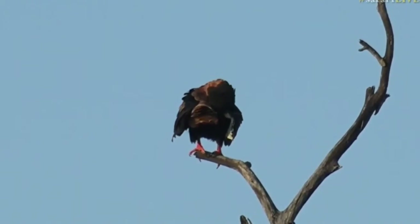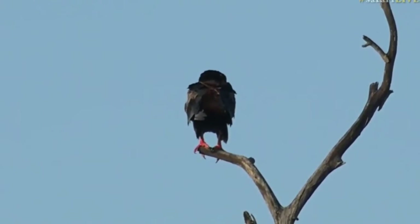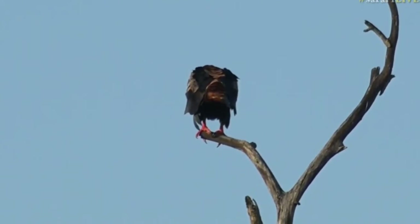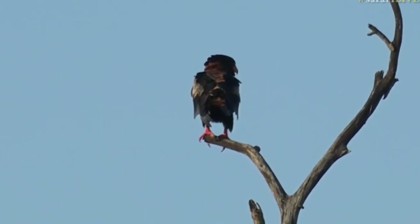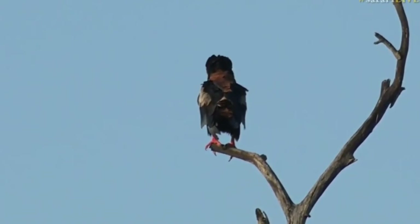Look at the beautiful red face of that bateleur. This is perfect light on it. Now I think this is a male, purely because I saw the other one take off and it looked like it had more white under the wing. The female bateleur has got a lot more white with a thin black stripe, and the males have got basically half black, half white under the wing.